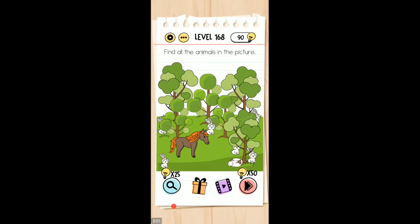Welcome back friends, I'm playing level 168 of the Brain Test Tricky Puzzle. It says find all the animals in the picture. There's one there, there, there, there, there, there, there.